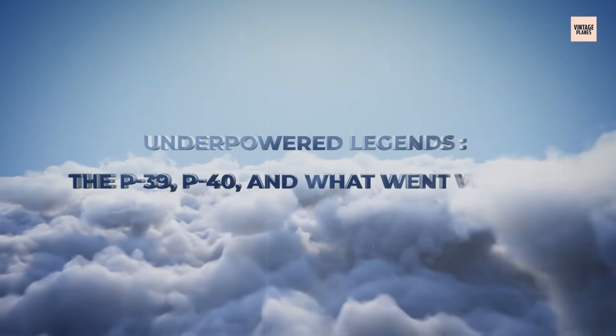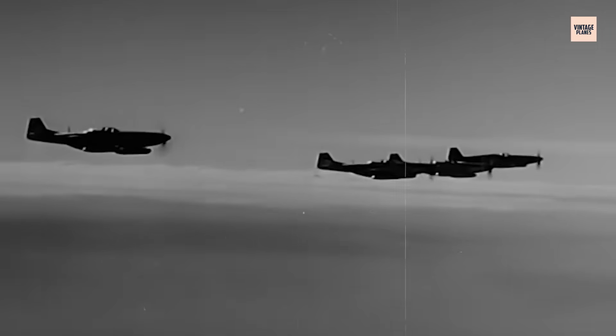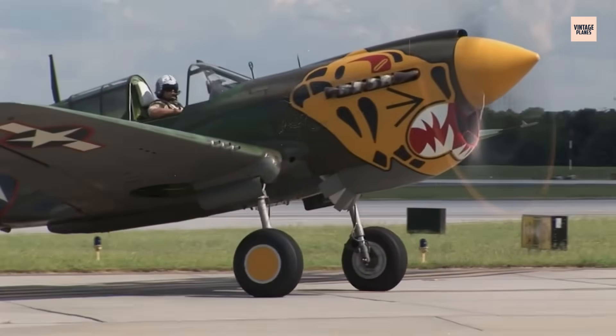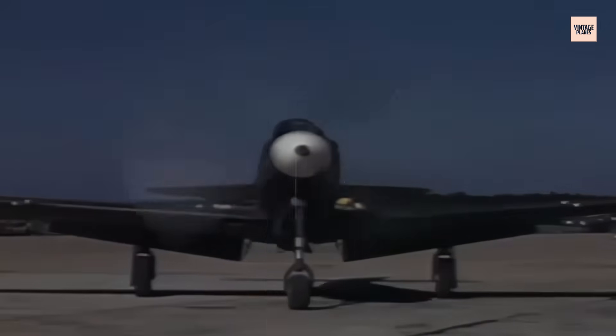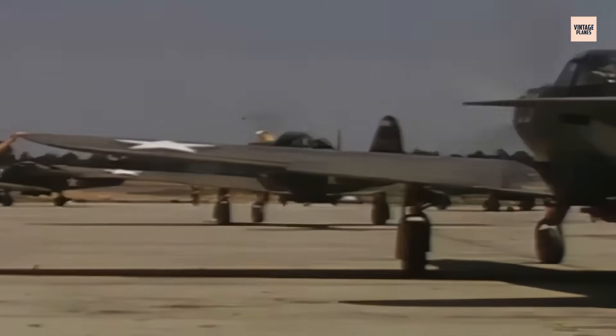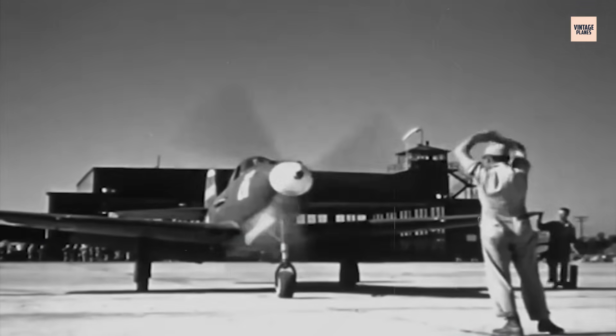Underpowered Legends: The P-39, P-40, and What Went Wrong. The P-39 Aero Cobra and P-40 Warhawk — two of America's most iconic World War II fighters — were both powered by the same engine: the Allison V-1710. These planes should have been game changers. Instead, they're remembered as fighters that fell short. The P-39 was radical in design, featuring a mid-engine layout with the propeller driven via a long shaft under the cockpit. But the problem was altitude — the P-39 had no turbocharger. The military stripped it out during development to reduce weight and simplify maintenance, leaving an aircraft that performed well below 15,000 feet but was helpless above it.